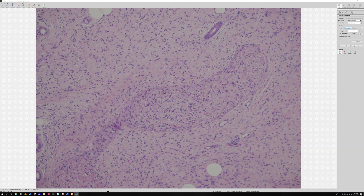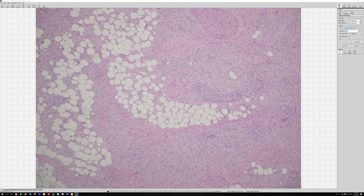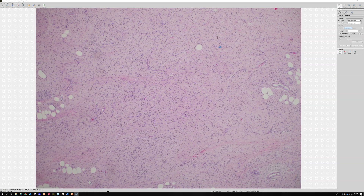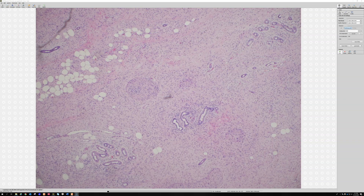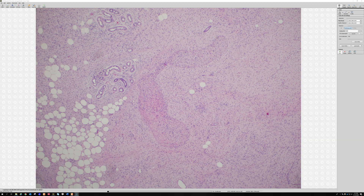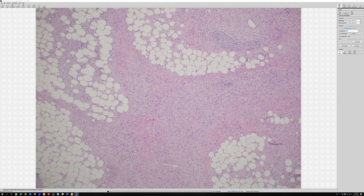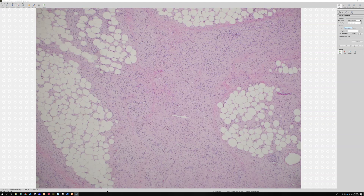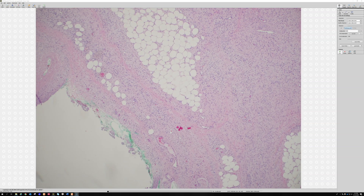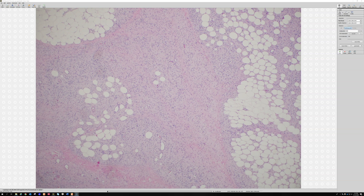In NF1 patients you often see diffuse neurofibroma intermingled in the background between the trunks of plexiform neurofibroma. Those expanded nerve trunks are really helpful to recognize — that's not something you would see in dermatofibrosarcoma protuberans. Doing SOX10 or S100 will confirm there is a Schwann cell component to the lesion.